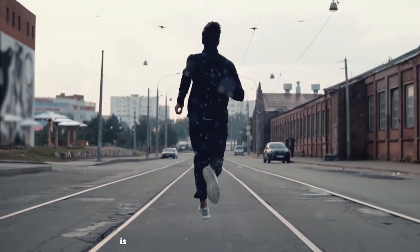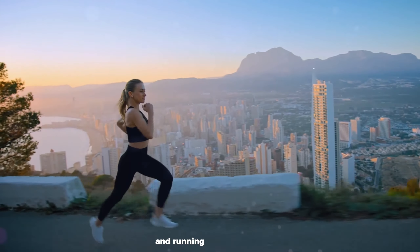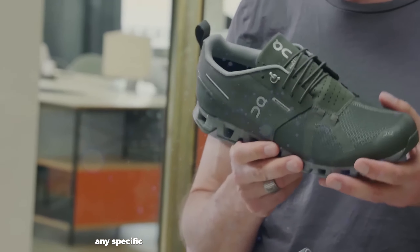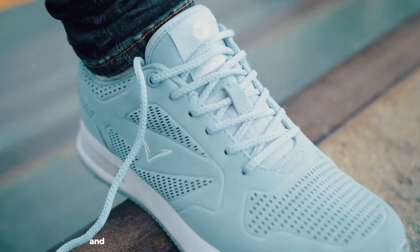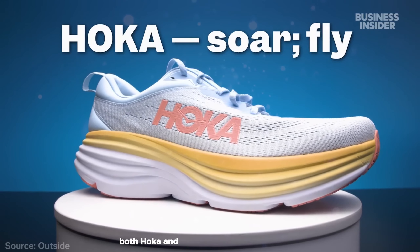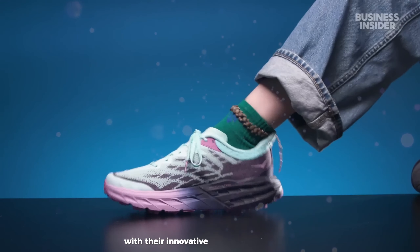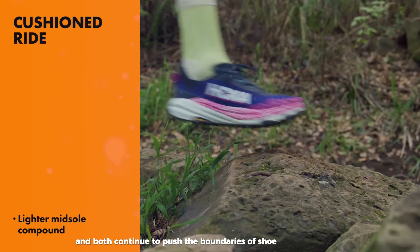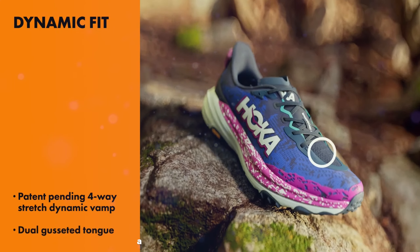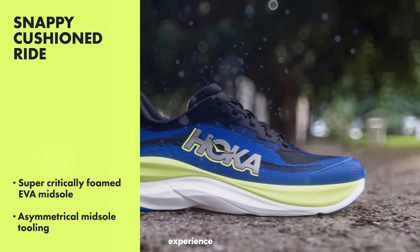Ultimately, the best way to decide is to try on shoes from both brands and see which feels better for your feet and running style. Consider factors like the types of runs you do most often, any specific foot issues or preferences you have, and whether you plan to use the shoes exclusively for running or as all-day wear. Both Hoka and OnCloud have made significant impacts on the running shoe market with their innovative approaches, and both continue to push the boundaries of shoe design. Whichever brand you choose, you're likely to experience a shoe that's a far cry from traditional running footwear — and that might just revolutionize your running experience.